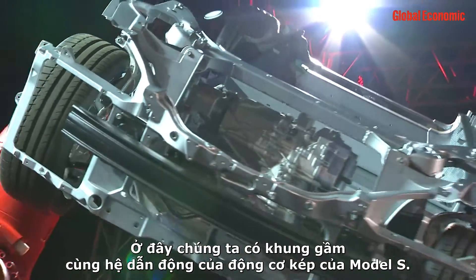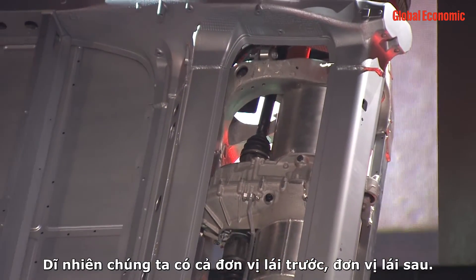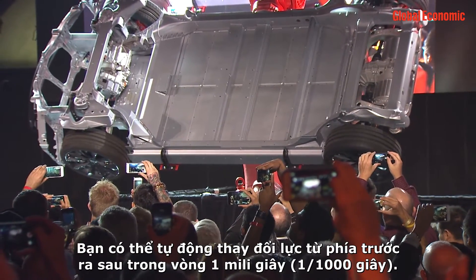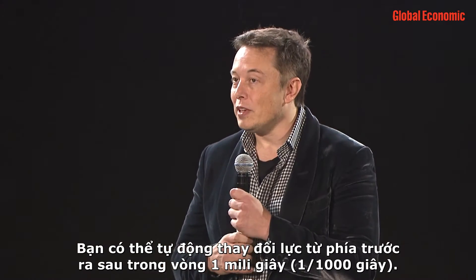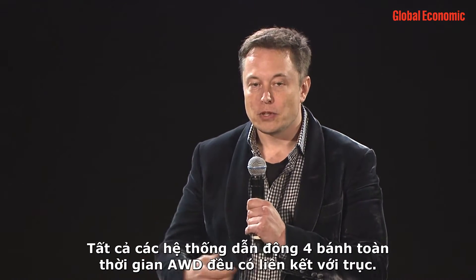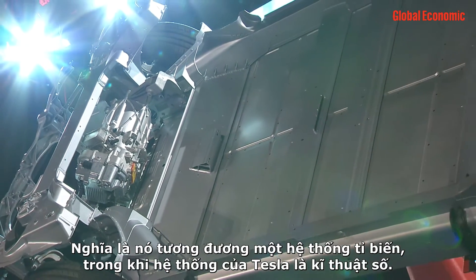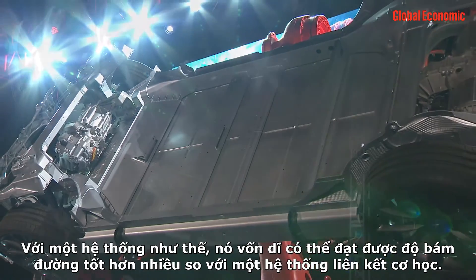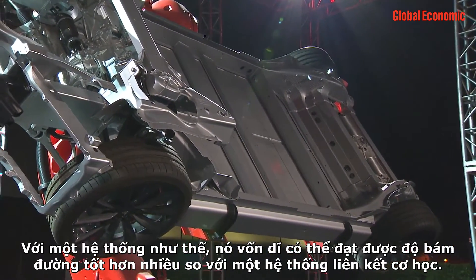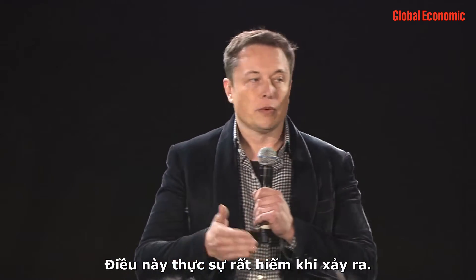Here we have the chassis and drivetrain of the dual motor Model S — obviously the front drive unit and the rear drive unit. What makes this unique and better than all-wheel drive in the past is that you can dynamically shift the power from front to rear at the millisecond level, adjusting torque more quickly than is possible with a mechanically linked system. All existing AWD systems are mechanically linked with a shaft — that's the equivalent of being analog — whereas this is a digital system, inherently able to achieve better road holding.